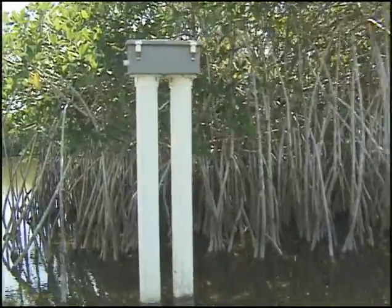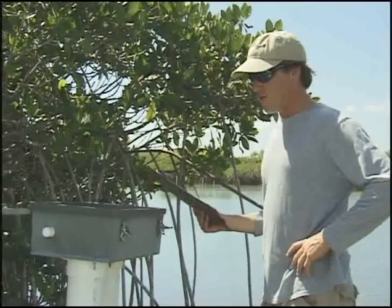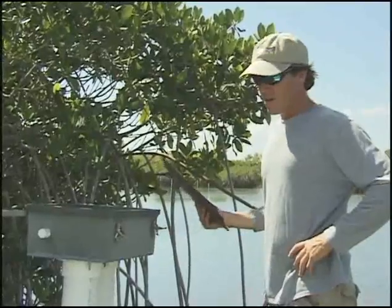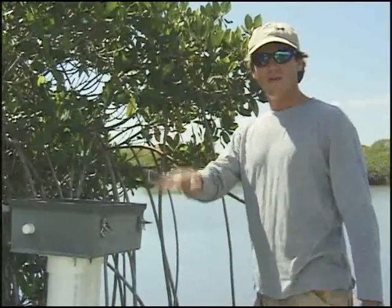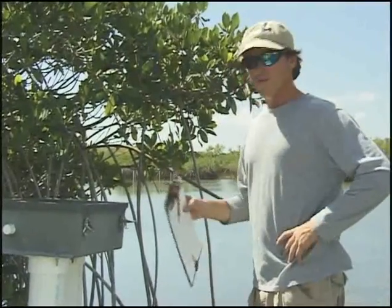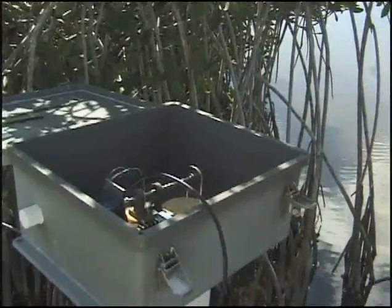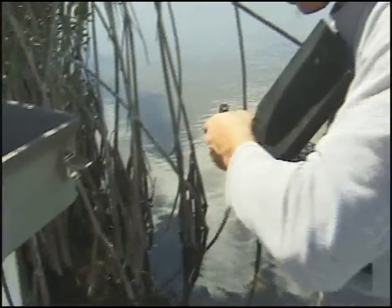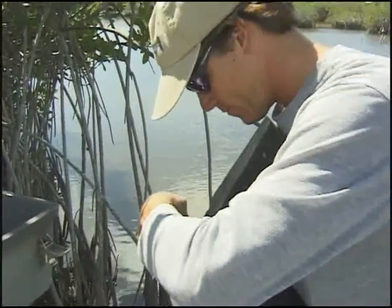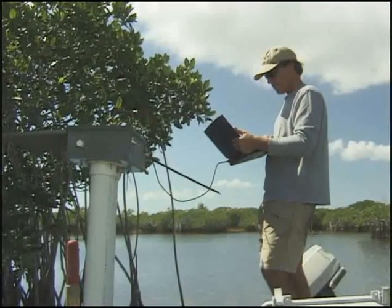Next, Pete collects data on water levels. These levels indicate the amount of water moving through Taylor Slough. What this is here is a Telog potentiometric recorder, and what it does is measure water level every 30 minutes. When we come out here to the field, we can download all the data with our laptop computer. By combining traditional scientific modeling with newer computer technology and programs, Pete and his cohorts maximize their time in the field.